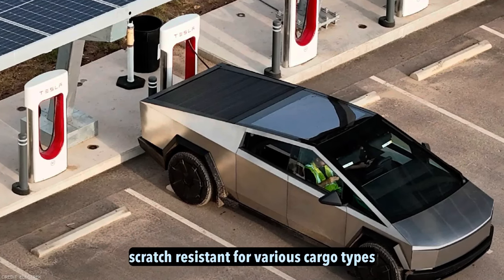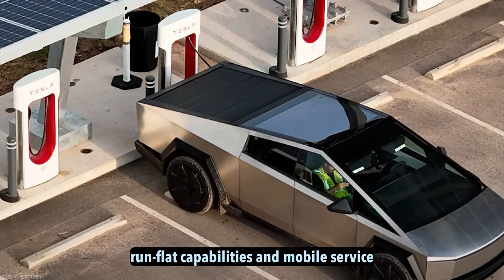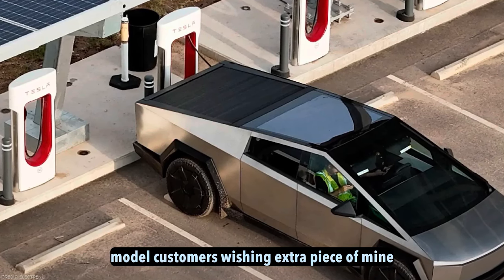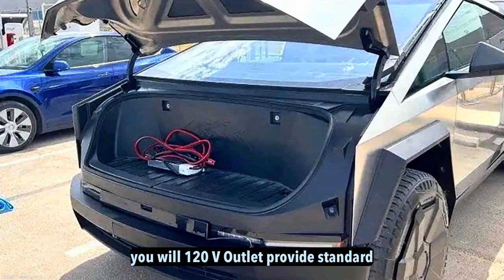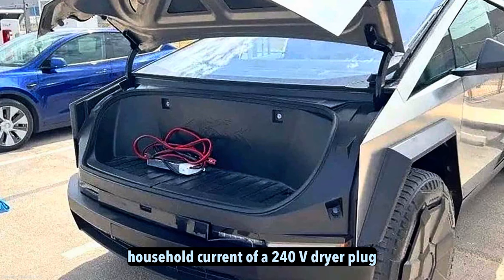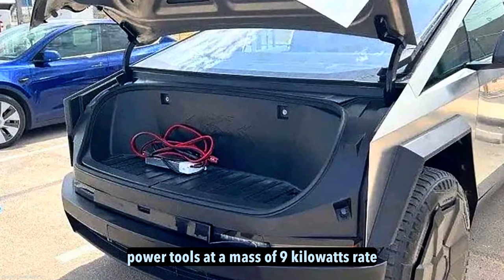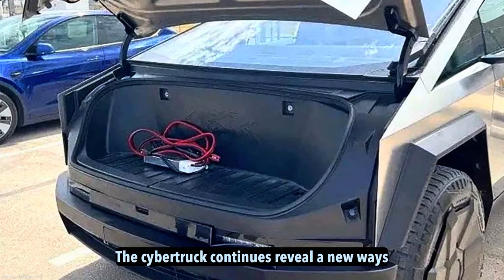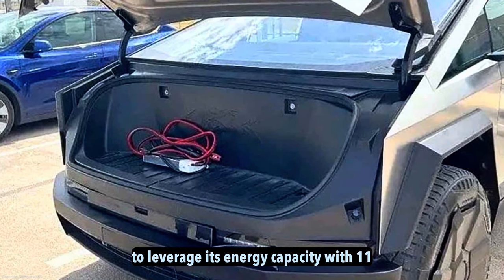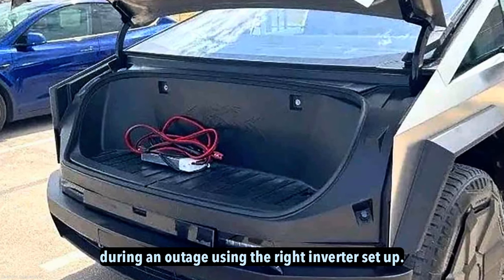The durable stainless steel surface is scratch-resistant for various cargo types. Notably, no spare tire is included as Tesla relies on run-flat capabilities and a mobile service model, though customers wishing extra peace of mind can purchase and store a spare in the cargo hold. Perhaps most impressively, onboard AC power is supplied in the trunk area. Dual 120-volt outlets provide standard household current, while a 240-volt dryer-style plug enables charging other electric vehicles or power tools at a massive 9-kilowatt rate. Work crews or fleets can top off daily without connecting generators or finding external charging stations.